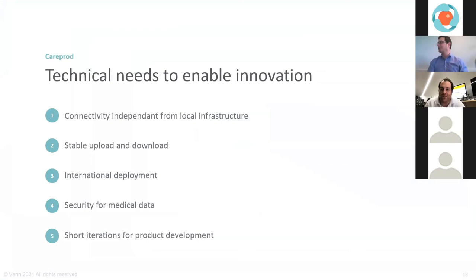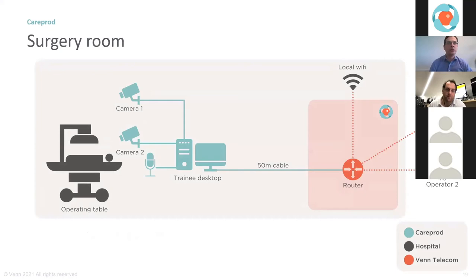Looking at the technical needs for this innovation, the biggest challenge was stable upload and download bandwidth, plus latency. For the system to work, remotely controlled cameras are brought into a surgery room, connected to a desktop fine-tuned by CarePort running specialized software. The solution designed together is based on a wireless SD-WAN router connected through different 4G networks — and emphasis is placed on using multiple distinct networks, not just one.